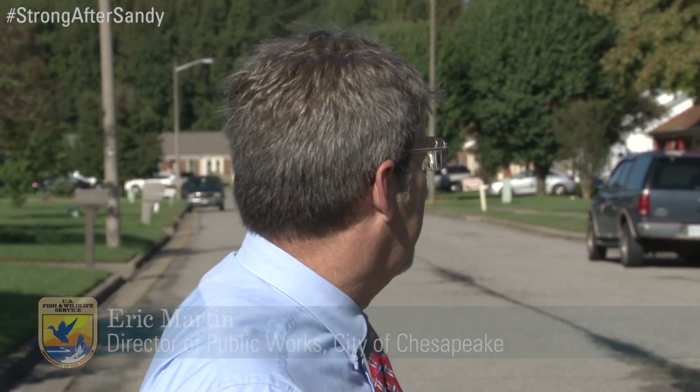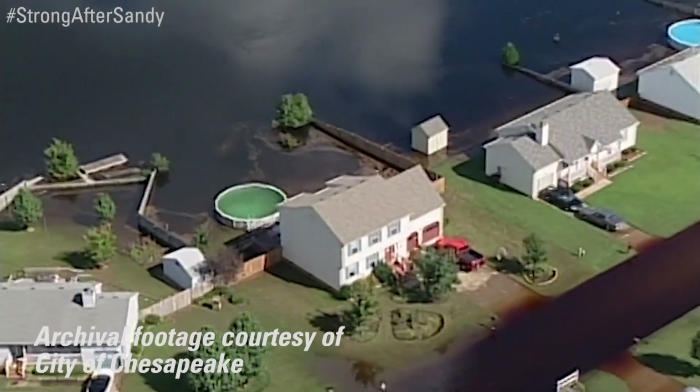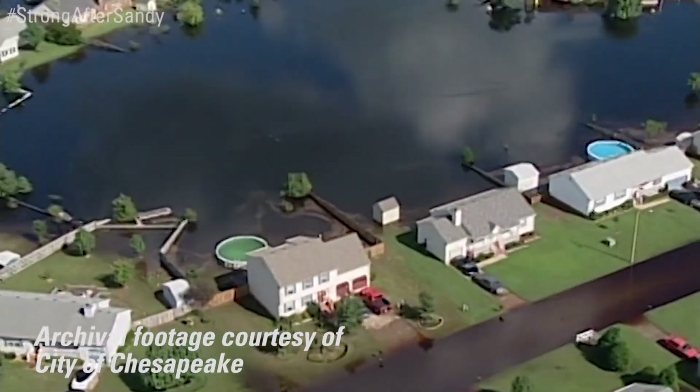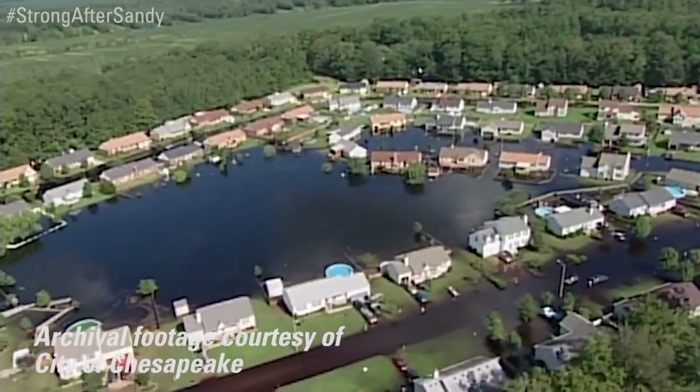During the major flooding events with the water coming out of the refuge, a neighborhood like this, and this one in particular, will see flooding from basically step to step all the way across this road. And that basically forces people to be trapped in their homes until those flood waters recede.